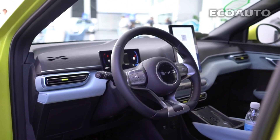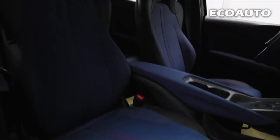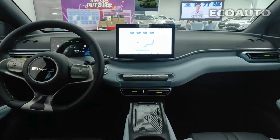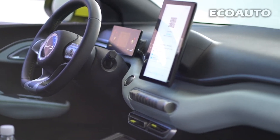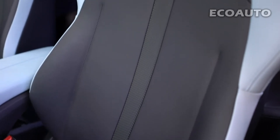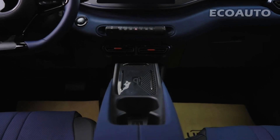Interior. BYD Seagull's interior has a modern, luxurious, and technology-filled design. This interior has been carefully designed to provide a comfortable driving experience for the driver and passengers. Seagull's interior feels spacious, providing passengers with plenty of head and leg room. The interior is furnished with high-quality materials — leather coverings, wooden or metal details, and soft-textured surfaces create a luxurious feeling.